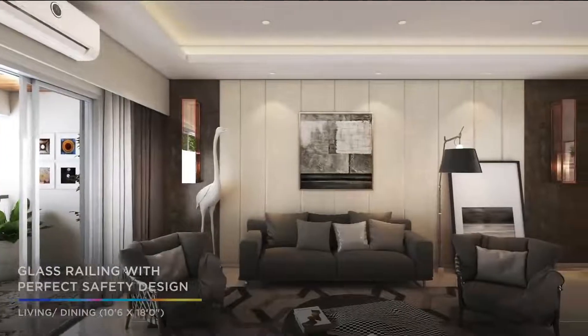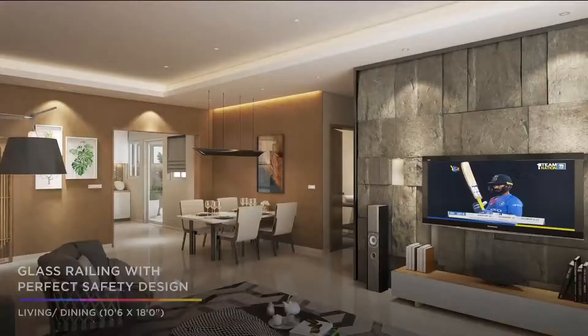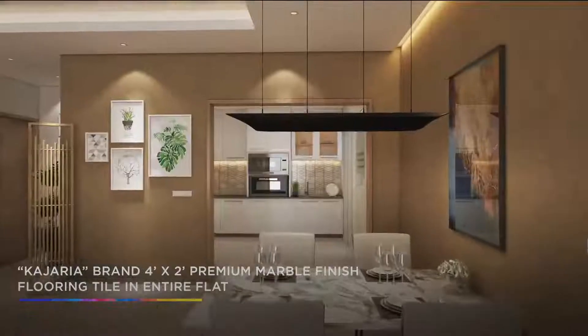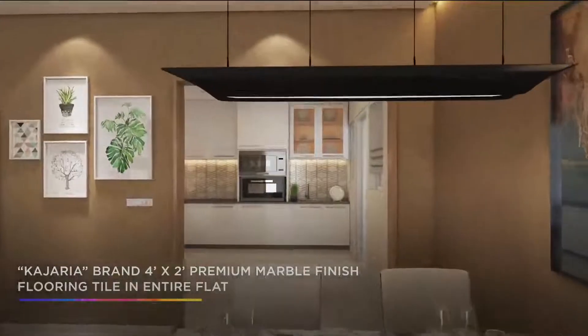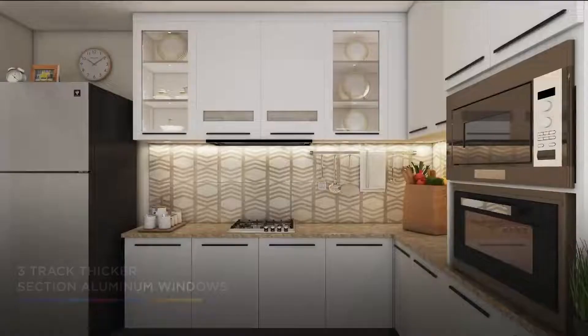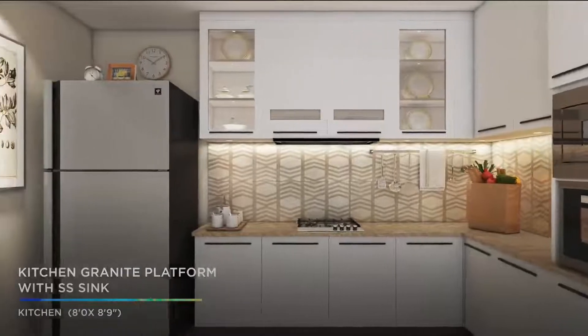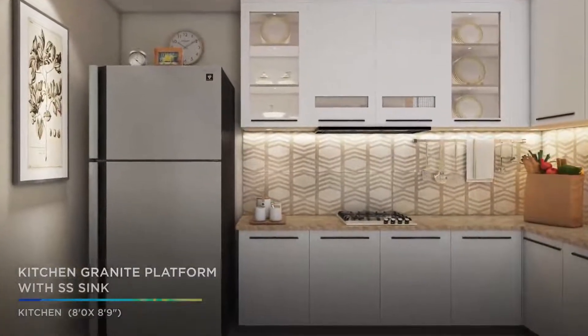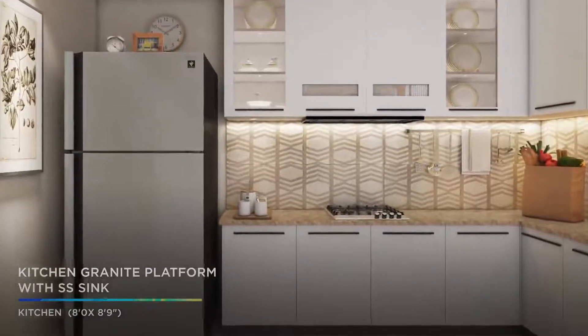A glass railing with perfect safety design and premium Kajaria marble tiles accentuate the ethereal interior design of the house. The 3-track thicker section aluminium windows with safety grills and the granite kitchen platform with stainless steel sink add the requisite finishing touches to the property.